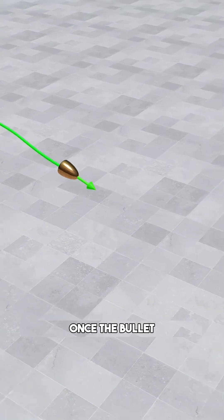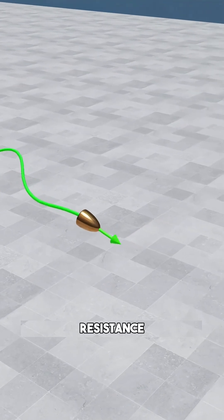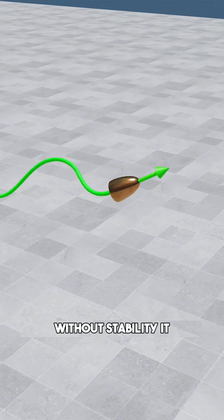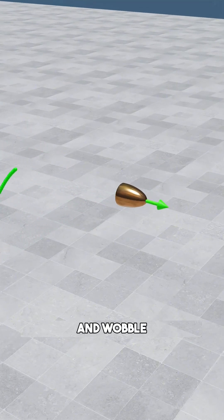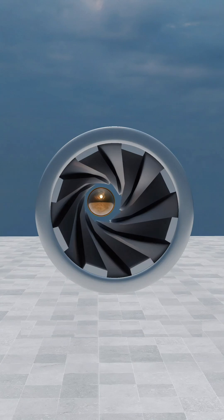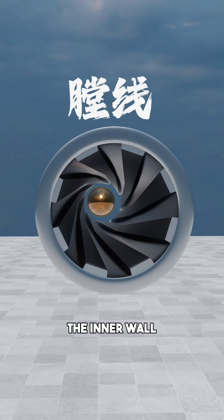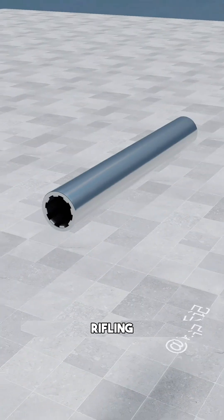However, once the bullet leaves the barrel, it faces a new enemy: air resistance. Without stability, it begins to tumble and wobble, ruining your range and accuracy. To solve this, you engrave spiral grooves into the inner wall of the barrel, a technique called rifling.